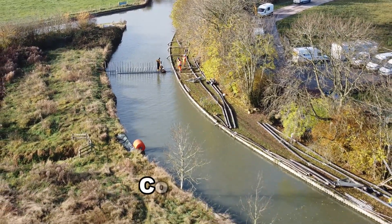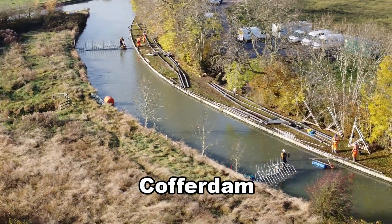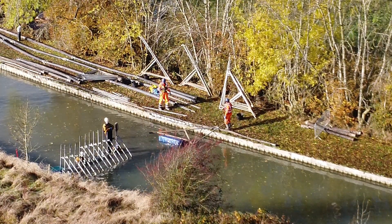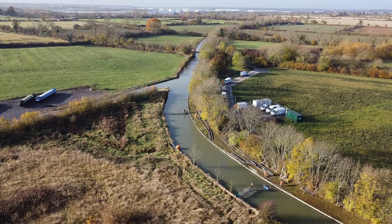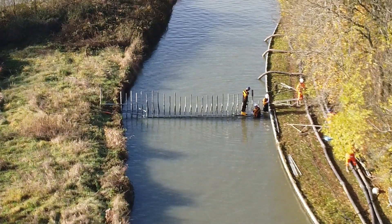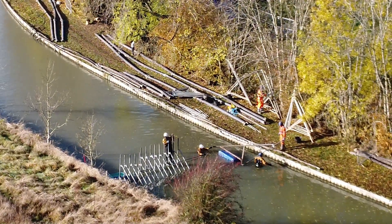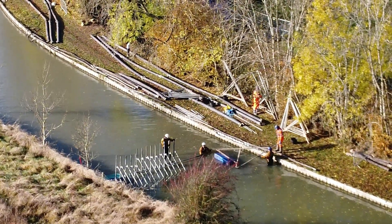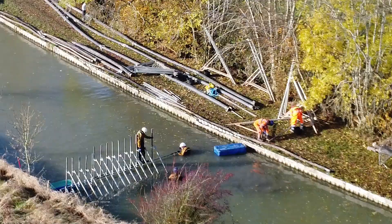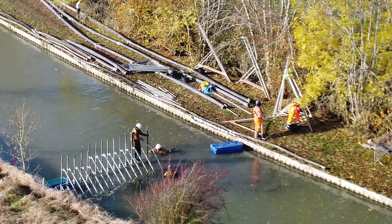A cofferdam is a temporary watertight structure which encloses an area under water, enabling it to be pumped out, thus creating a dry environment for construction work below the water line. The cofferdam here has been made using a portadam portable system, utilising specially designed steel A-frames placed on the canal bed, which create a free-standing structure requiring no additional bracing or support.